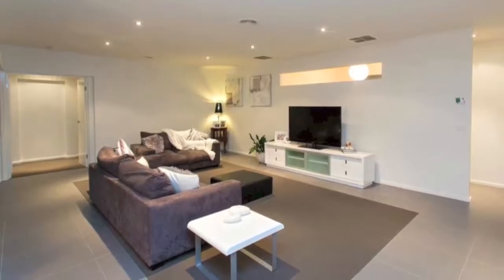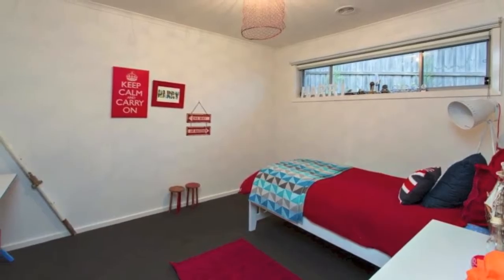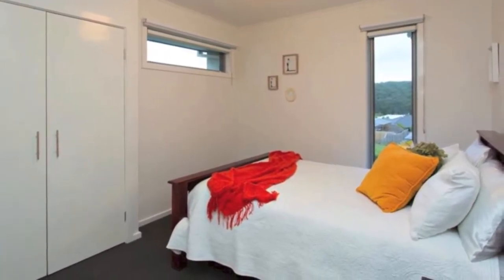The moment you enter the home you'll notice that this is a home fit for the growing family. At the front, the kids wing with three great sized bedrooms all with built-in robes, their very own lounge, toy room and bathroom.